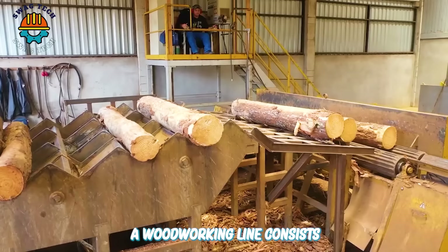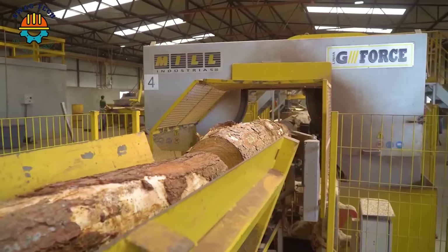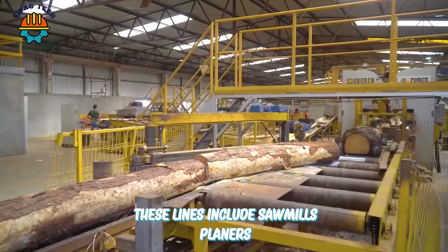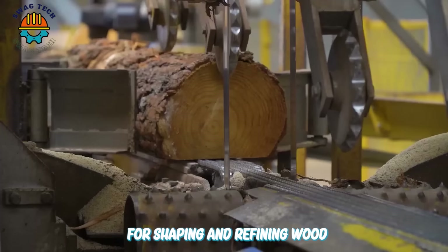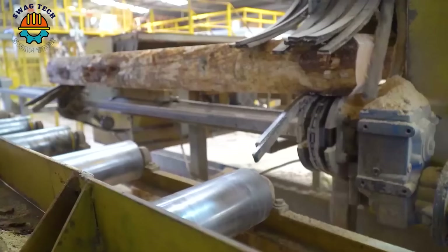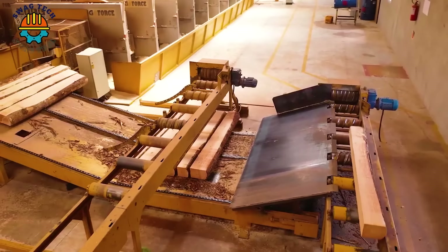A woodworking line consists of a series of interconnected machines designed to turn raw wood into various products. These lines include sawmills, planers, sanders and other equipment for shaping and refining wood. Even though they have a long lifespan, they still bring incredible performance to humans.